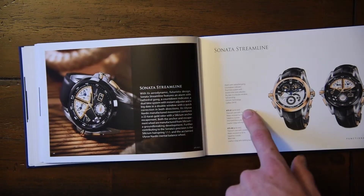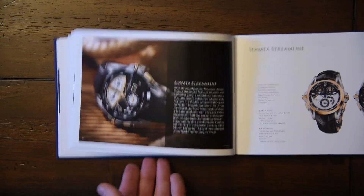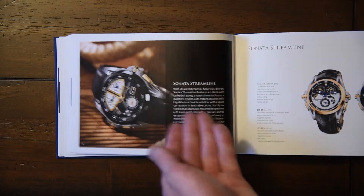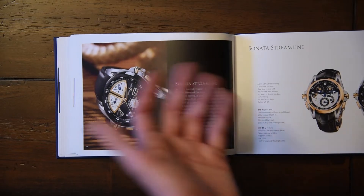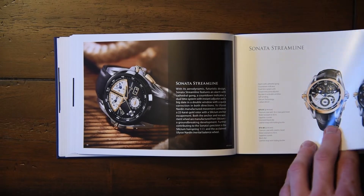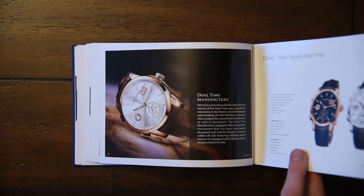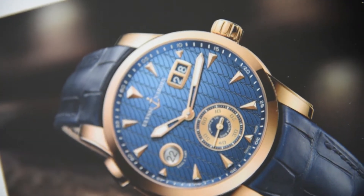Now the Sonata Streamline. They had a Sonata that wasn't a Streamline — just a regular Sonata — and it had the specific hands that introduced me to Ulysses Nardin. I love those hands. Even in this catalog they don't have that first Sonata, which looked absolutely stunning. The Sonata movement is wonderful — it's innovative, it's crazy. It's a countdown chronograph with a cathedral gong, and I love that. The Dual-time doesn't know whether it wants to be too classy or too bubbly with the date bubble, but this dial looks quite nice.